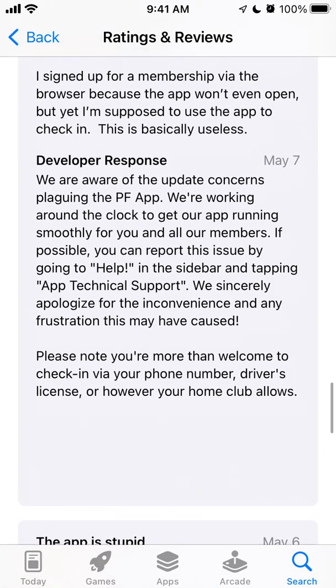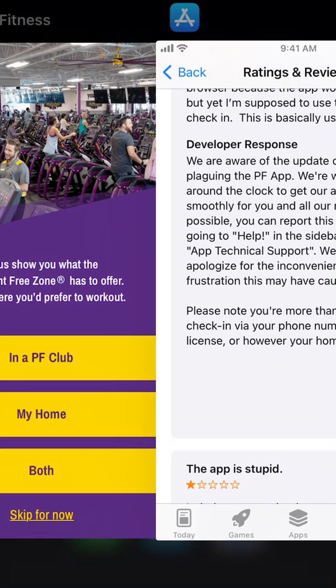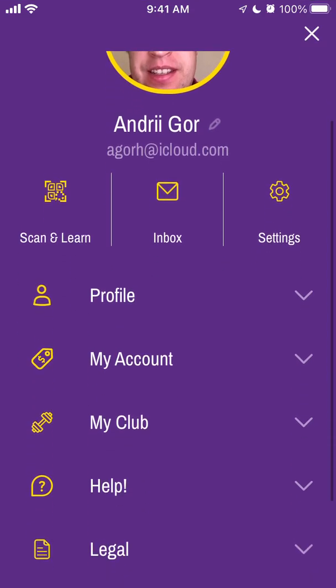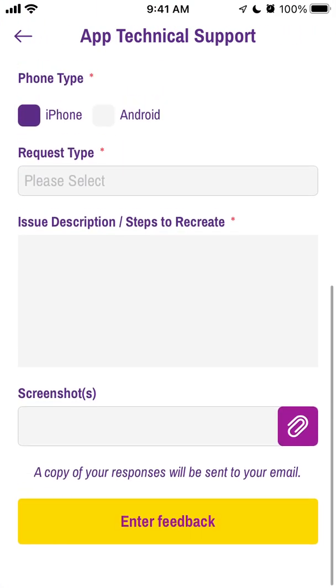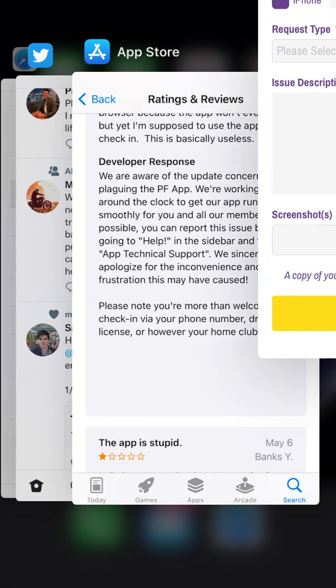The developer team says: 'We are working around the clock to get our app running smoothly for you and all our members.' If possible, you can report the issue — go to help in the sidebar and tap 'In-App Technical Support.' You are also more than welcome to check in via phone number, driver's license, or however your home club allows. Here's the app technical support section — you can submit your issue there.